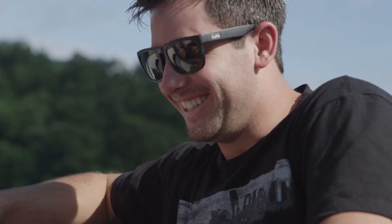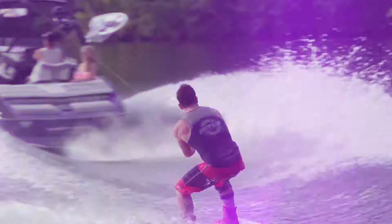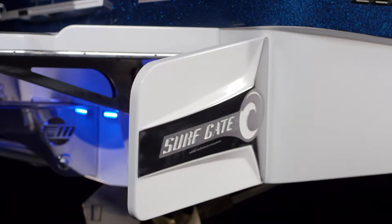The 22MXZ is a pro favorite, but its incredible versatility lets you easily mellow out the wake for beginner and intermediate riders. And with our revolutionary Surfgate, you can switch to wakesurfing in seconds.